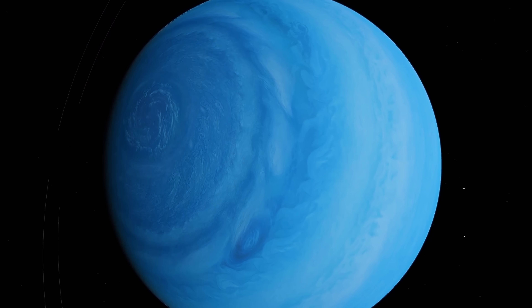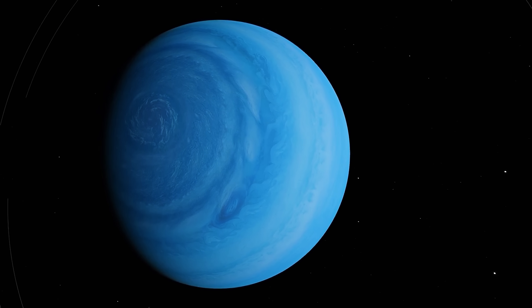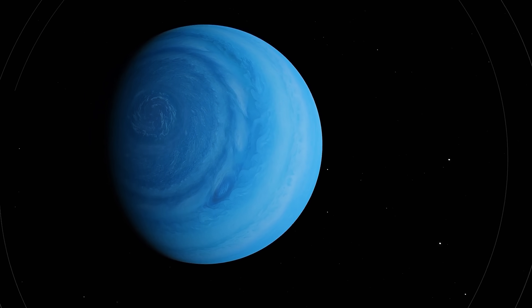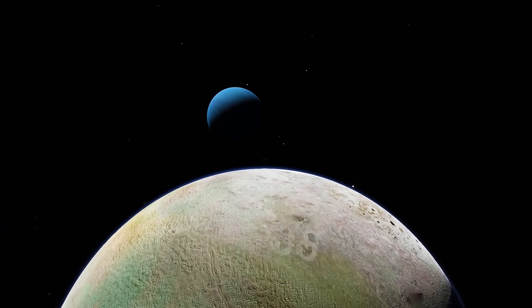Today you'll learn about that, as well as Neptune's strange rings, what makes it so blue, and also what is now known about its famous satellite Triton.